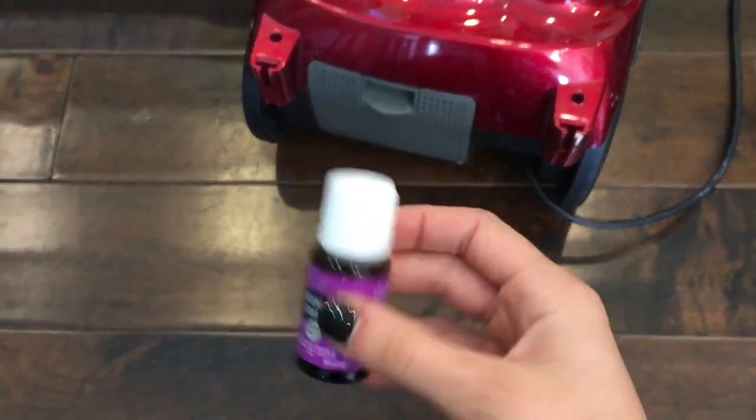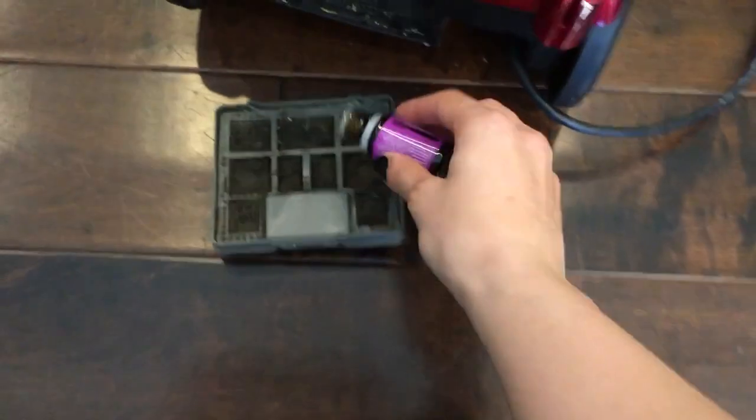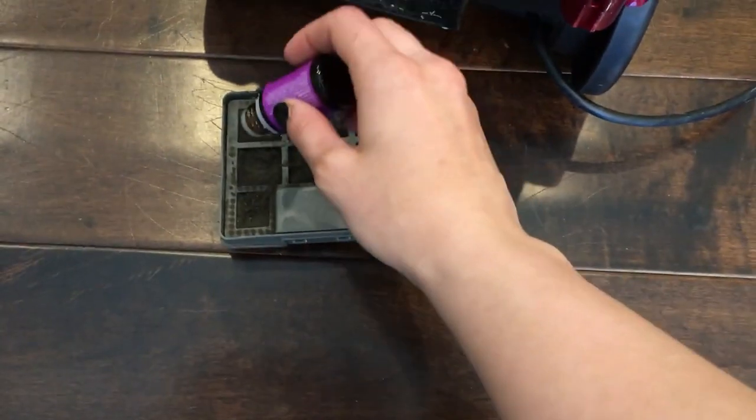A fun little life hack: if you put essential oils in the filter of your vacuum, while you're vacuuming the house will start to smell like those oils — it's just so beautiful. I should also mention these are mistakes that I have made and learned there's a better way to do them, so I'm just sharing all of my knowledge with you guys so you don't have to go through the trials and tribulations that I went through.